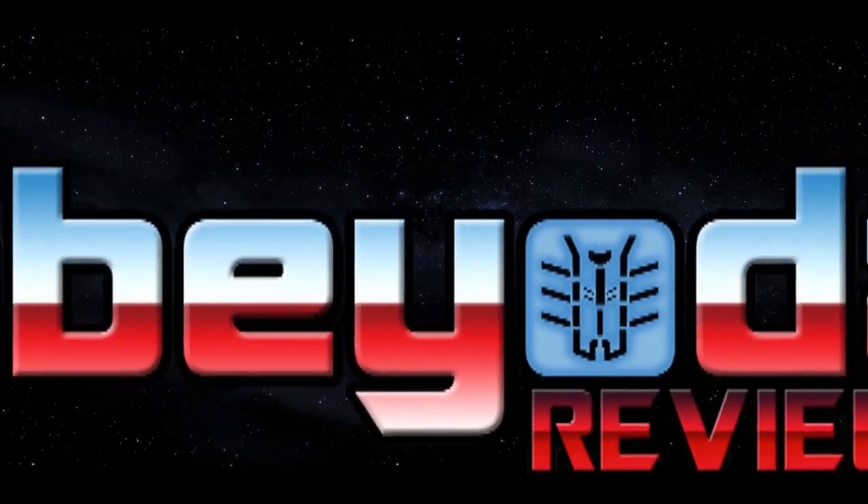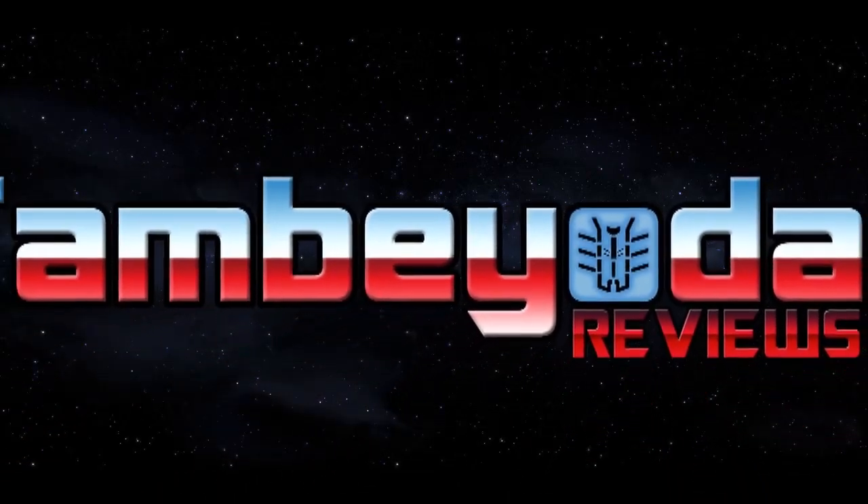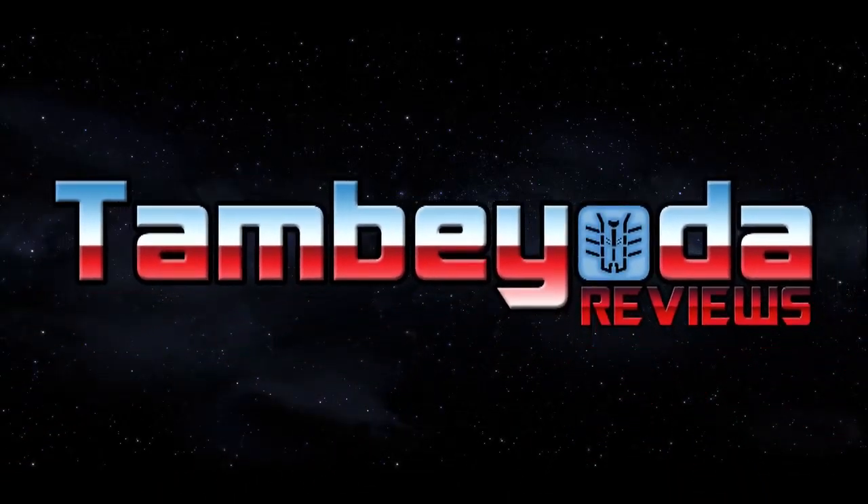Hey everybody, you're watching this week on Tambiota Reviews. This is the day of the week that I'll let you guys know what we're going to be reviewing, any new stuff that's come in, and any updates to the channel.